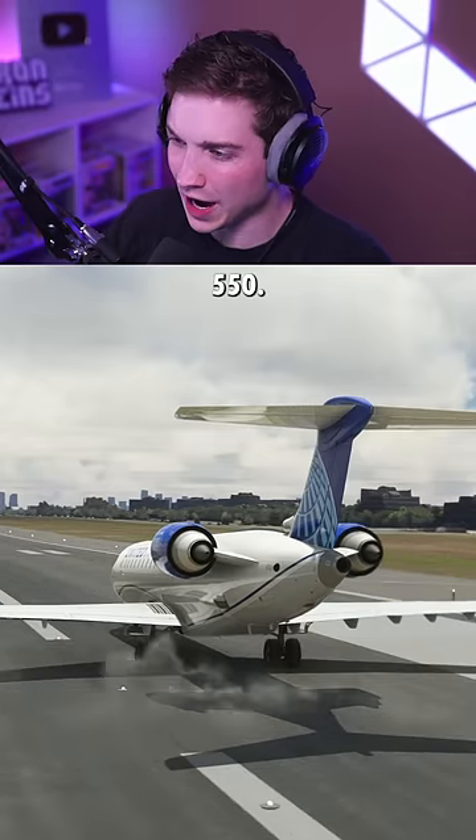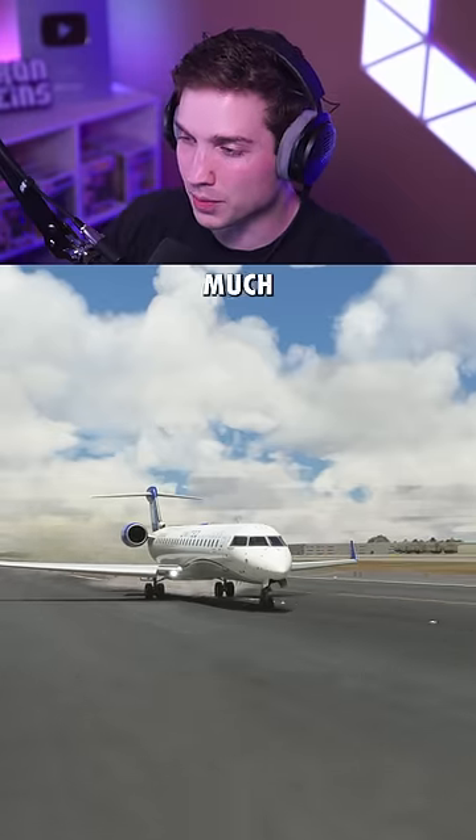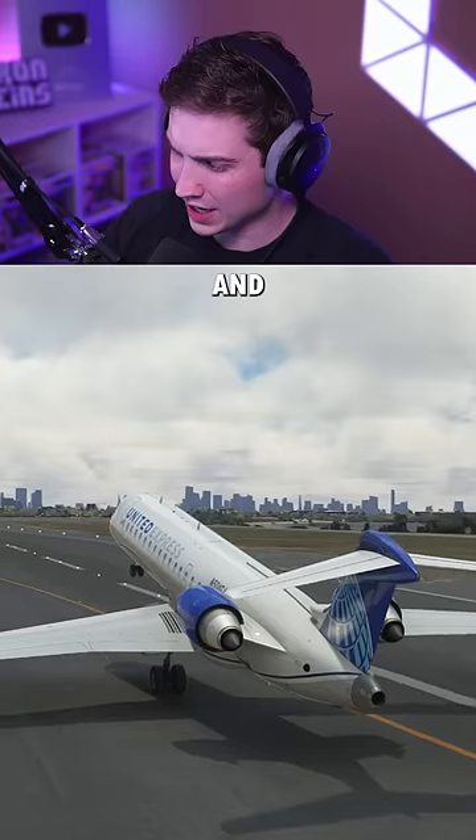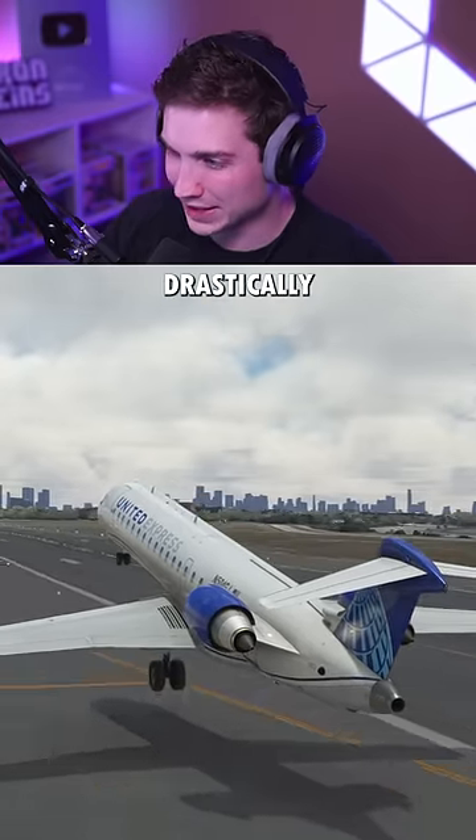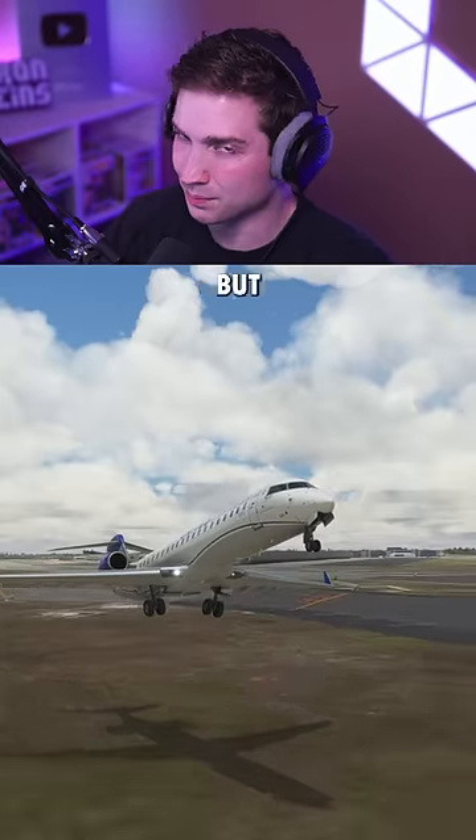Next is the CRJ-550. This one stays centered so much easier than the others, just because the engines are so close together. And there we go, off the ground. But right when we leave the ground, it starts going drastically left. It doesn't want to climb, but it did take off.